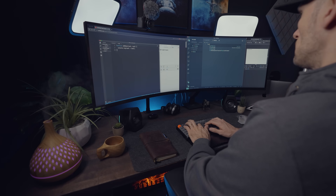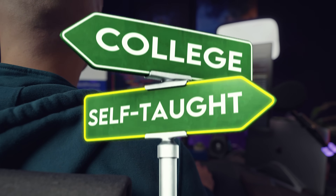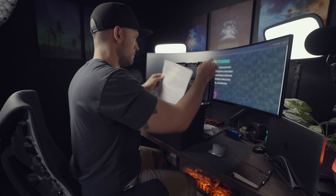When I was learning how to code, my main goal was to get a job. I know a lot of people want to know what's the fastest way they can get hired as a web developer going the self-taught route. In this video, I want to talk about everything that I think you need to have in order to get hired as soon as possible as a web developer.